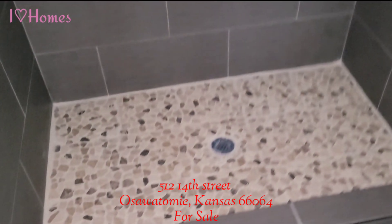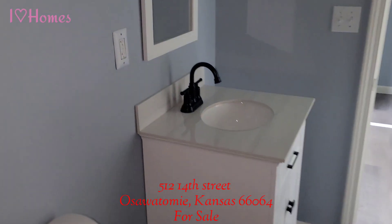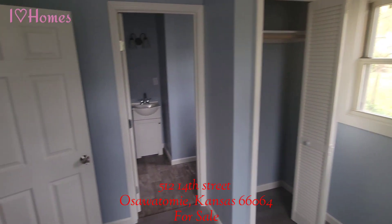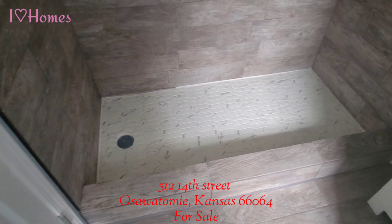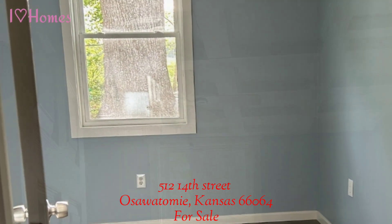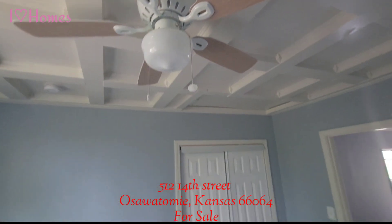Newly renovated with new tile and fixtures. The second bedroom also has its own ensuite with new tile and fixtures. The third bedroom has a coffered ceiling that brings charm and character to this home.